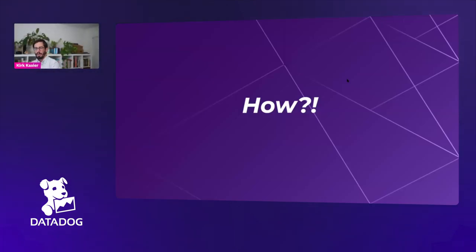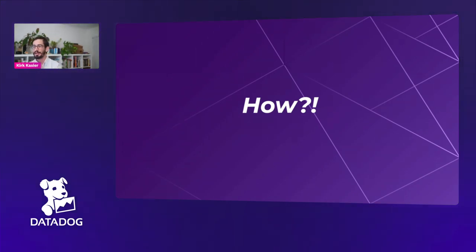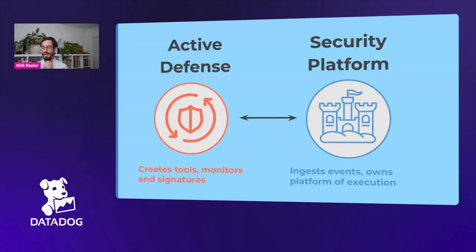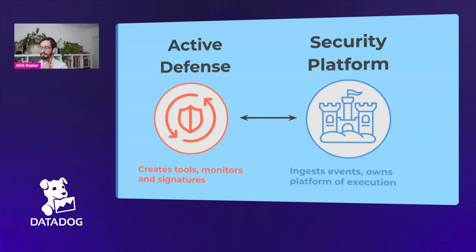Going through that, this is one vector of things Datadog has to deal with and one vector for potential threat actors. Internally, Datadog reasons about this problem via two separate but closely collaborating teams: the active defense team, responsible for tools, monitors, and signatures responding to potential threats; and the security platform, responsible for data ingestion, preparing it, and making sure it's available in the proper format to handle new threats and unknowns. I'll let David talk about building the security platform.